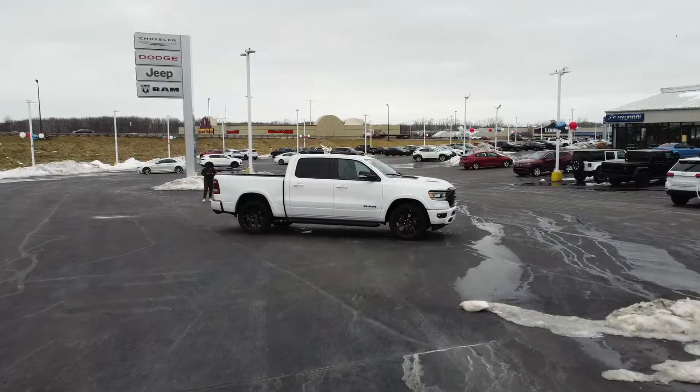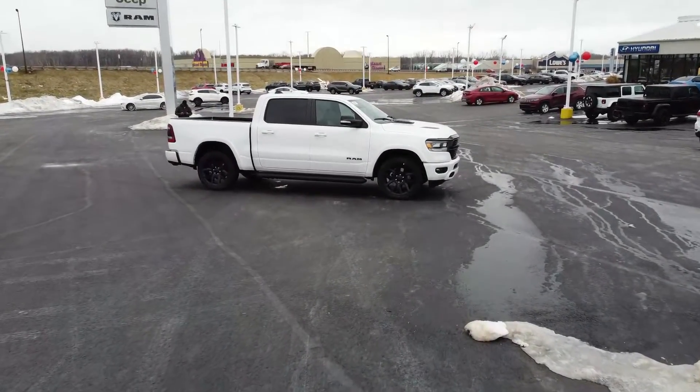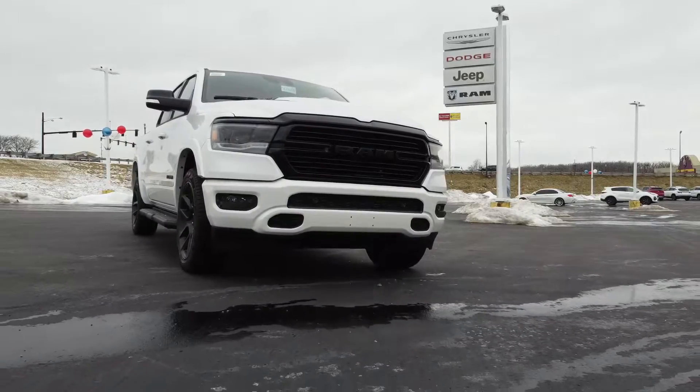Let's talk about the 1500 itself. There are a lot of different configurations — you can go all the way to the base Tradesman work truck or hit the top of the line with the bells and whistles at around $100,000. The truck has plenty of room, it tows, and nowadays they get pretty decent gas mileage. It really checks a lot of boxes that most people want.